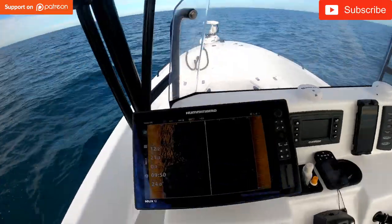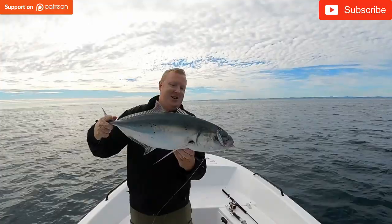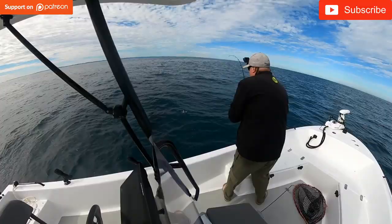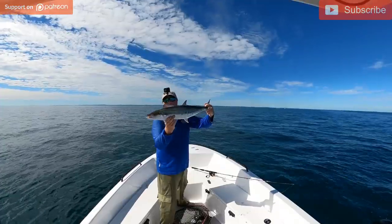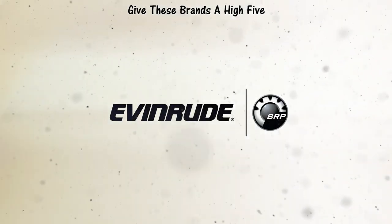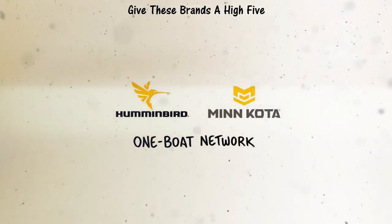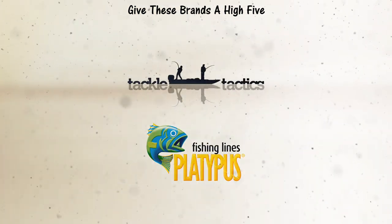Join me next week when I head deep into Platypus Bay on a solo fishing mission. The sounder lights up and I do battle with some trevally, queenfish and mackerel while jigging. Hope to see you then.